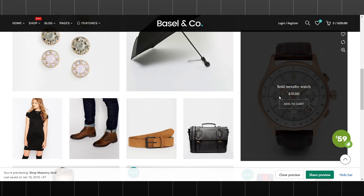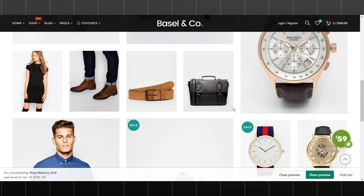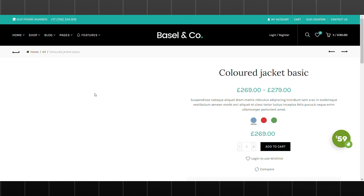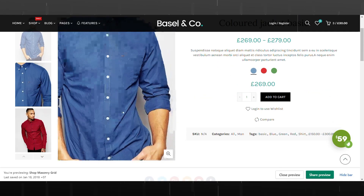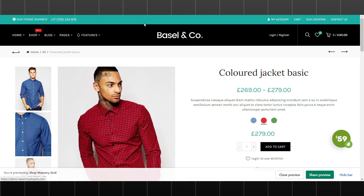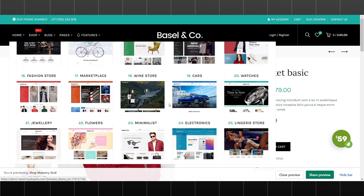In terms of functionality, Basel offers essential features for online stores, including a responsive design, product filtering and sorting options, a shopping cart, and secure checkout. These features ensure a smooth and user-friendly shopping experience. Overall, Shopify's Basel theme is a great choice for online stores looking for a modern, stylish, and customizable design.